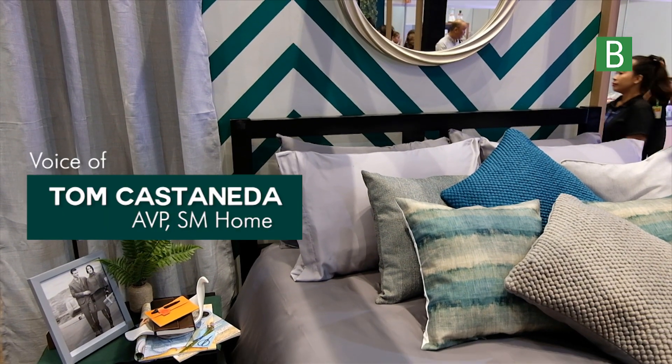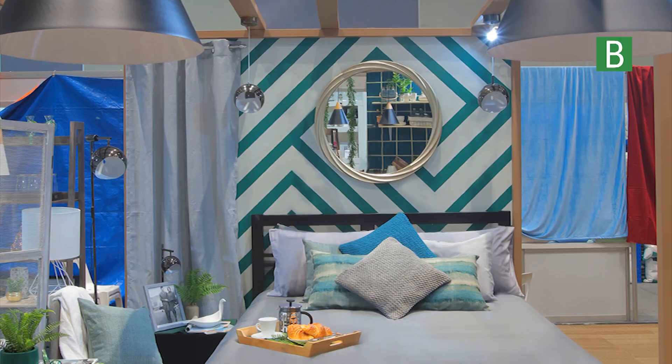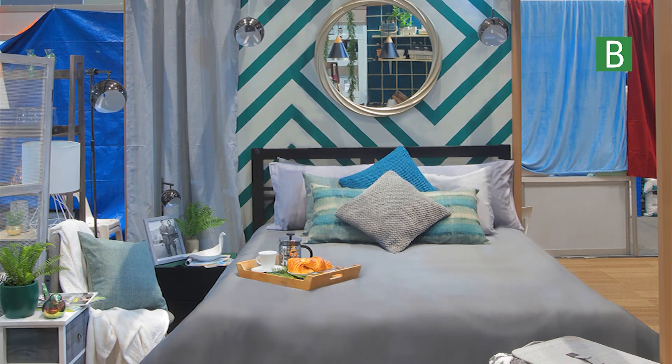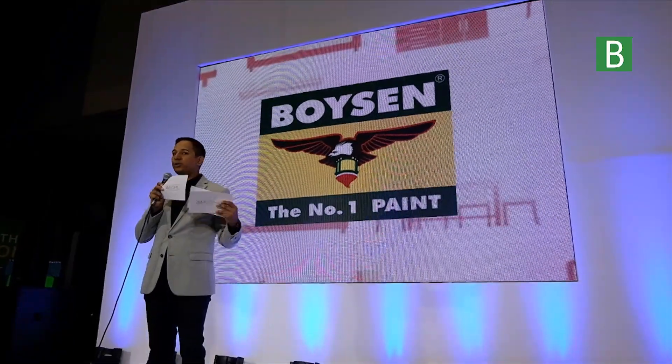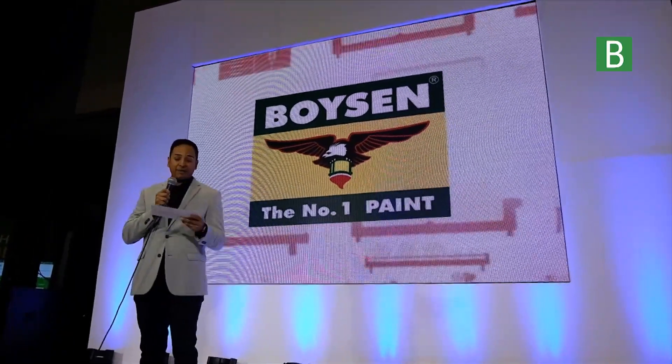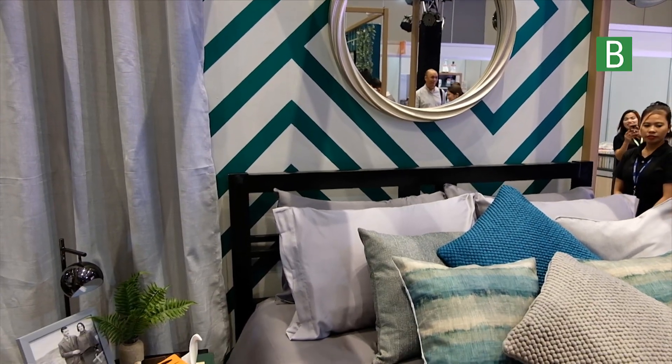For our inspirational vignettes, we'll start with the bedroom — the bedroom I had the pleasure of designing. In this space, we're using SM Homes' official color palette, which was mixed by our friends at Boysen. We're really excited to have our partnership with Boysen, so this space I started with the wall.